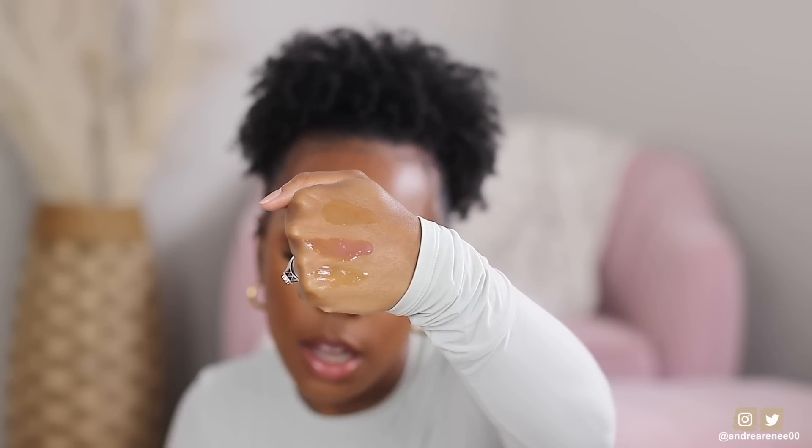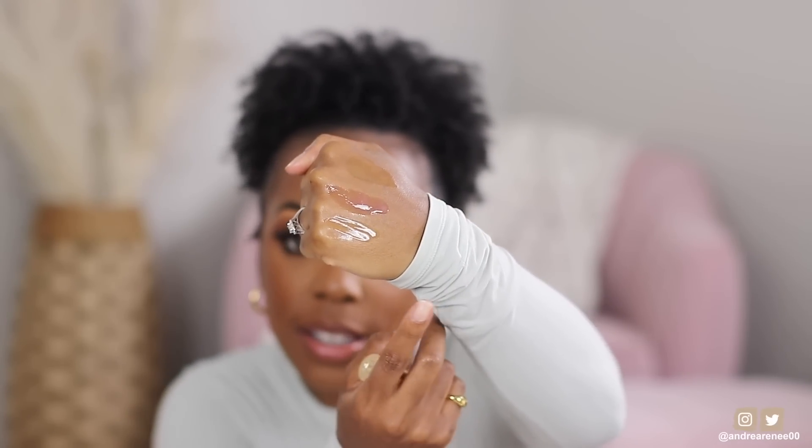The Merit lip oil is in the shade Bel-Air. It's not as glossy as the other two, but it's very very nourishing on the lips. This particular shade has tiny gold shimmer in it, but once you apply it you can barely see it unless you're super close up. Out of the three lip oils, only the Jason Wu has a scent — very faint and sweet. The Sigma and Merit are both unscented, which is great if you prefer fragrance-free products.